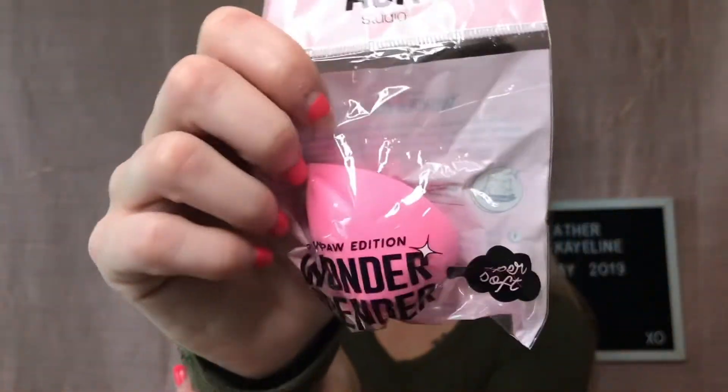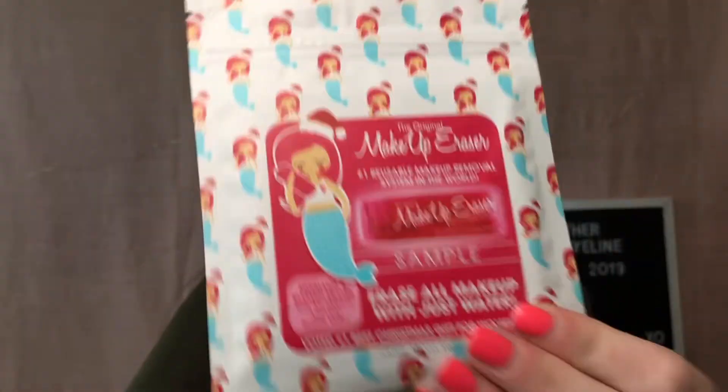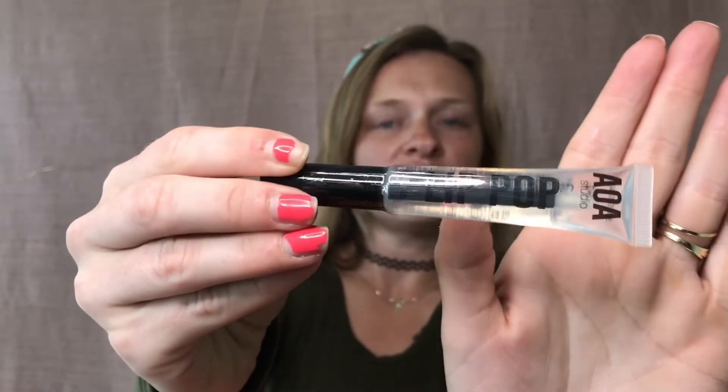Those are the three palettes our winner will choose from. Then we have the Shop Miss A Wonder Blender — I try to put one of these in all of my giveaways because I absolutely love them. We also have the BH Cosmetics two-piece brush set, the Makeup Eraser sample — this is what got me to pick up a full-size one — and a clear lip gloss from Shop Miss A, which I have myself and love.